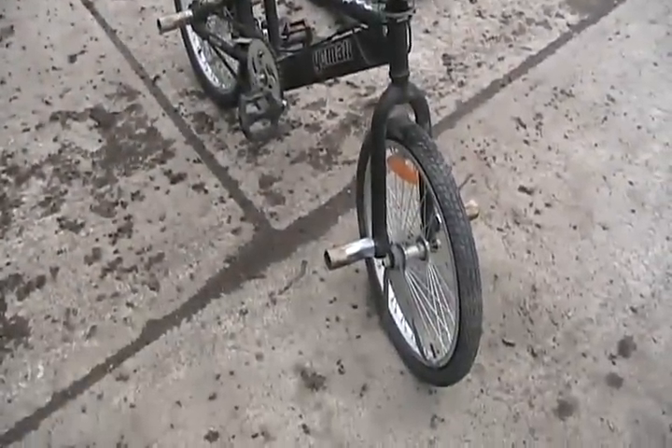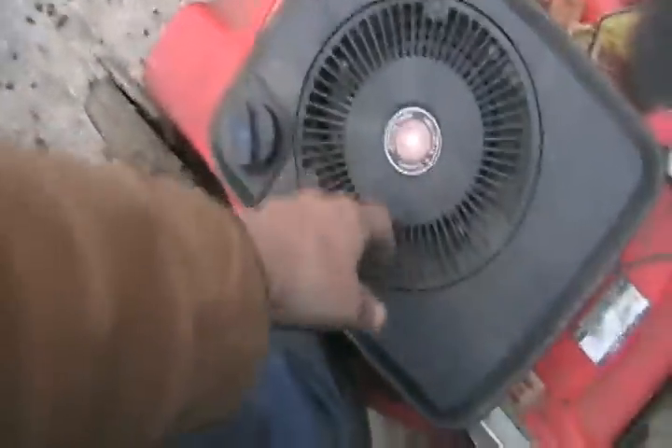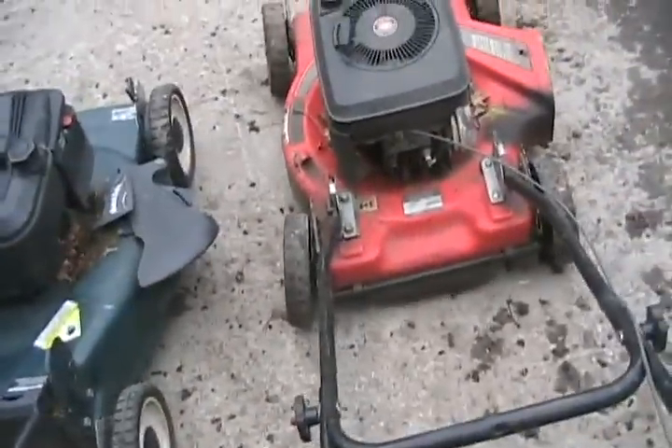It looks like the only thing wrong with the bicycle is just a flat front tire. It's got good compression. It should be fine. Good compression on this one too — it's just got a crooked back wheel.